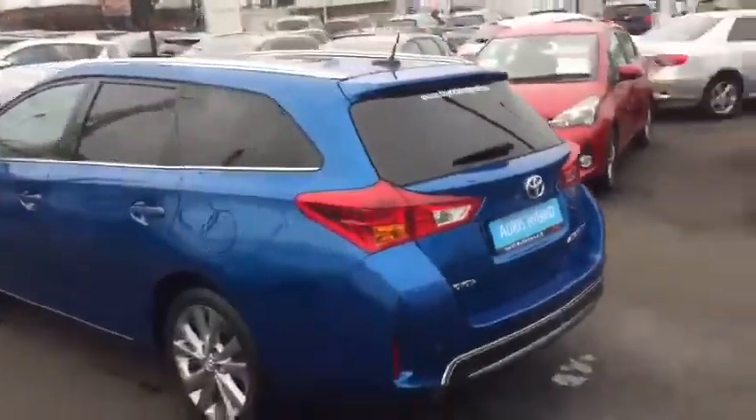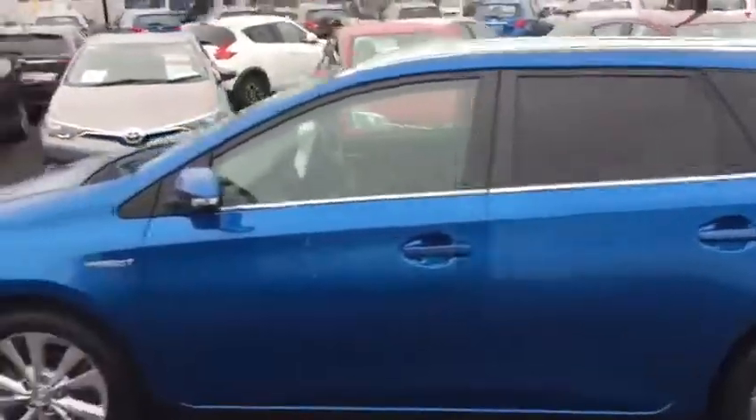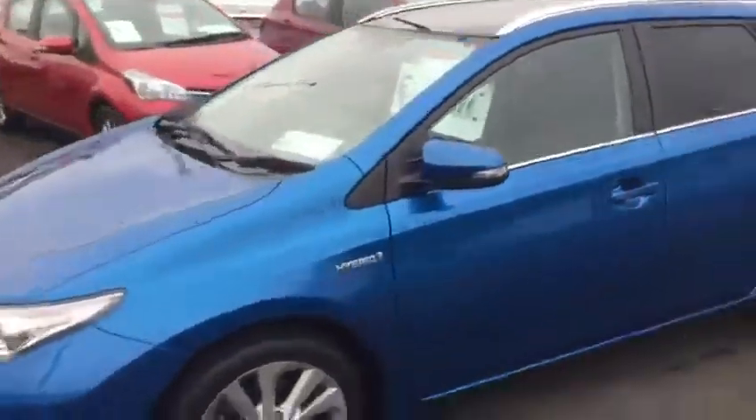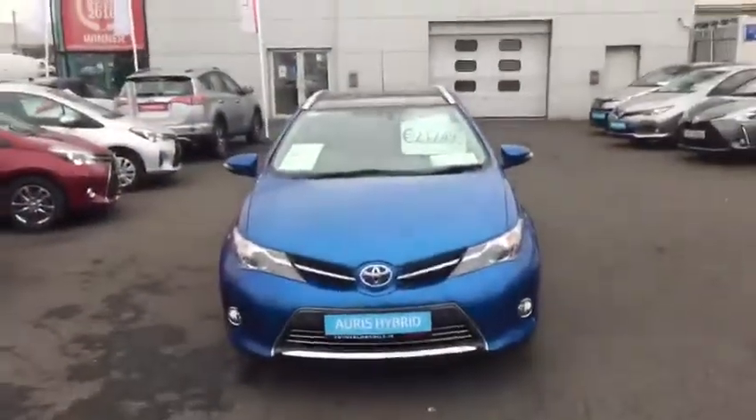This Auris hybrid estate comes with a year's warranty and a year's roadside assistance, full service history, and it's in the low tax bracket of 180 euro per year. This Auris is now available to view at Toyota Longmile.